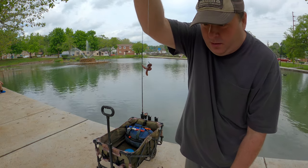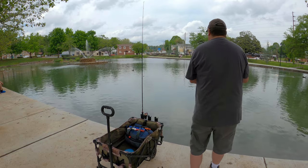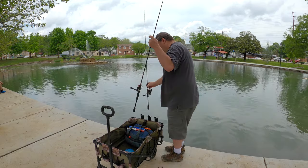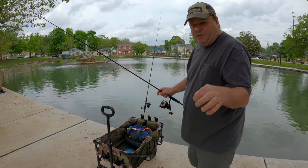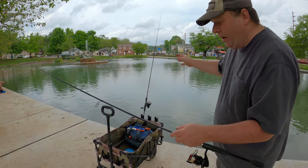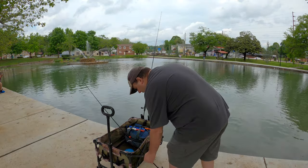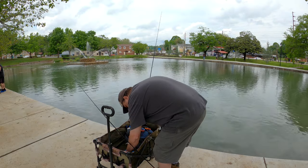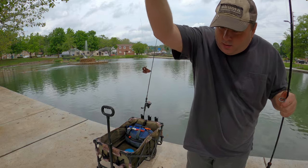I have the hook exposed because if you want to hook fish, the hook needs to be exposed. Same setup on this second rod — the only difference between these two combos is one has six pound line and the other has eight pound line. There we go, another one rigged up.